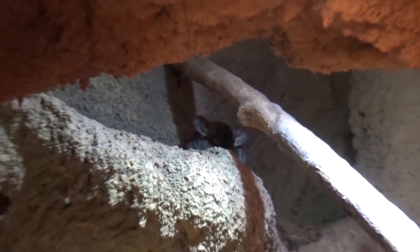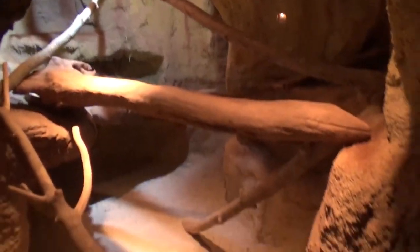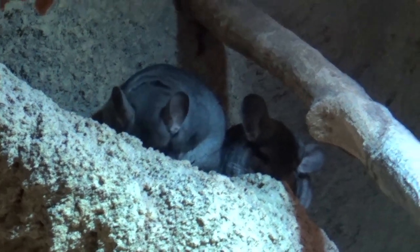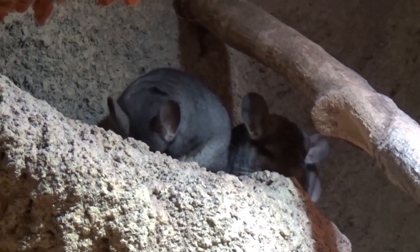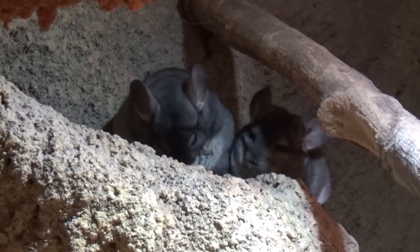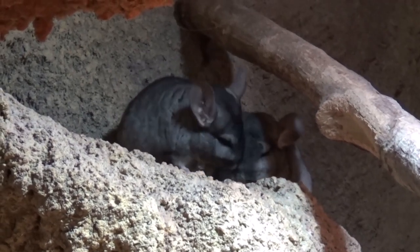Did you see them doing a dust bath? I did not see them do a dust bath, but I did see them yawning. Are they for sale? No — none of the animals in the zoo part are for sale. Oh, look at them — they're so cute. Yeah, they really are.